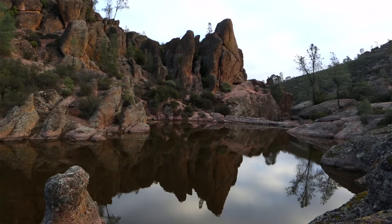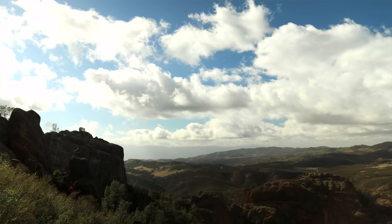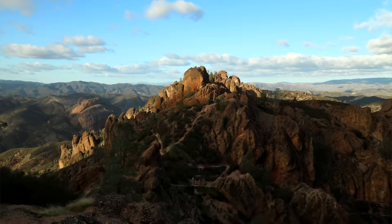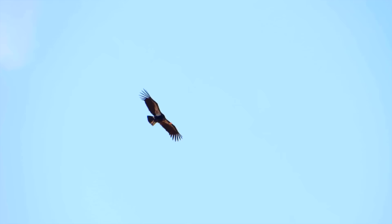Head up to Bear Gulch and check out the reservoir. We must have done 17 miles of hiking in one day there because there's honestly so much to see. We'll link the full Pinnacles National Park video for specific trailhead names, but it's definitely worth checking out if you're trying to hit all the national parks. You can also see a ton of wildlife — the condors there were beautiful, especially if you can get up to the top where there's a great condor viewing area.